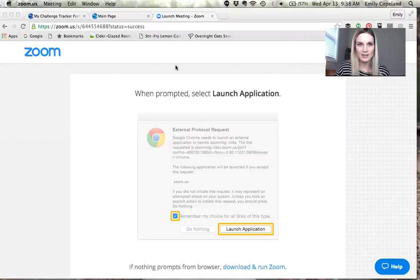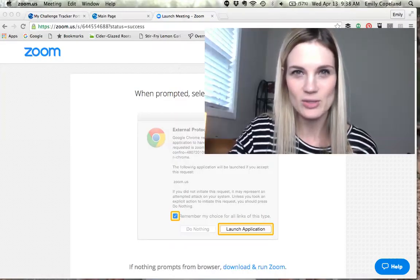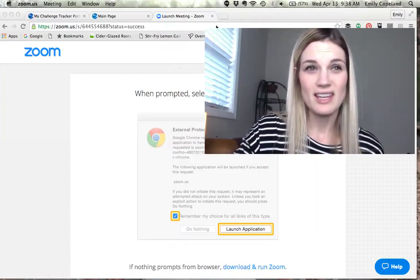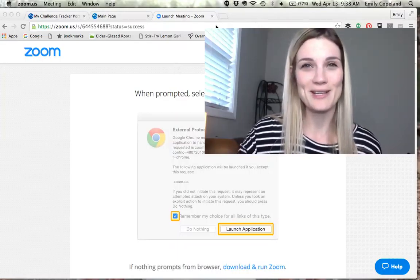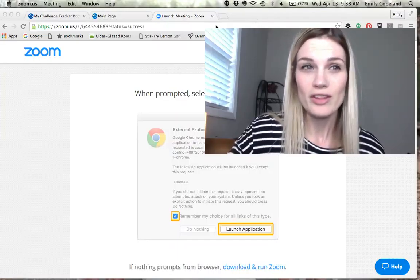Hey team, I want to talk to you today and share the new My Challenge Tracker app. For anybody who's not already using this app, I want to do this video to show you all the ins and outs — how it works and what's available to you.